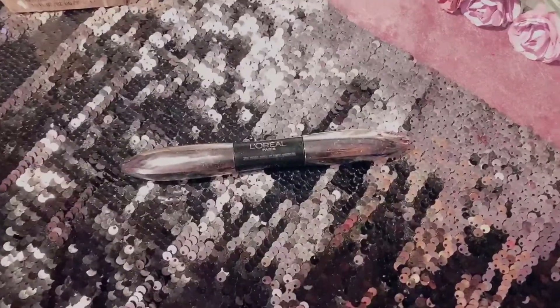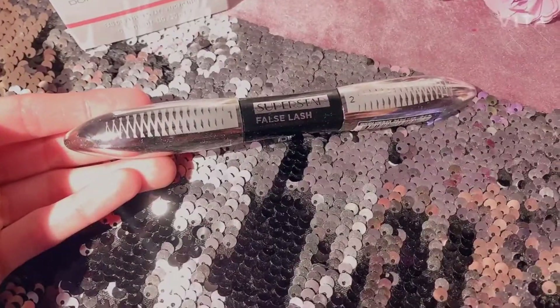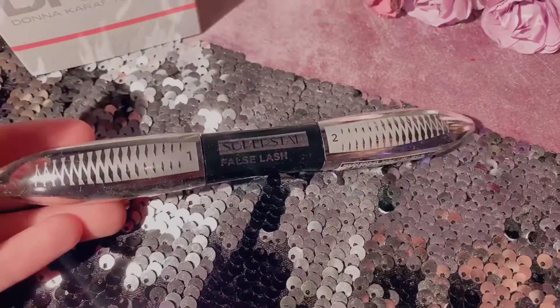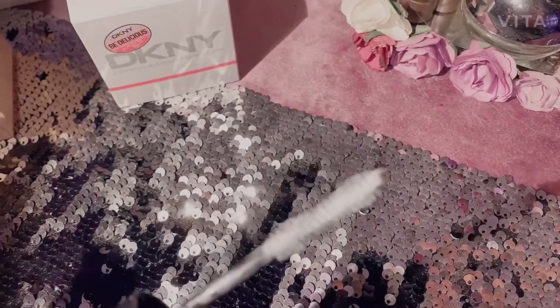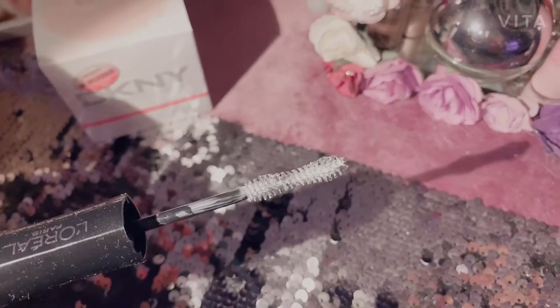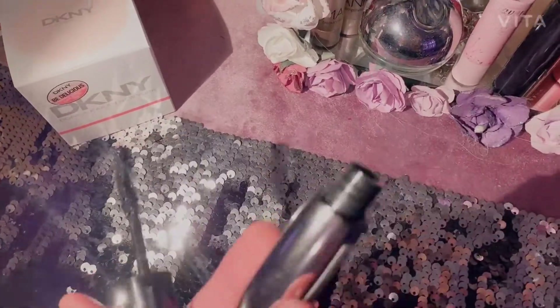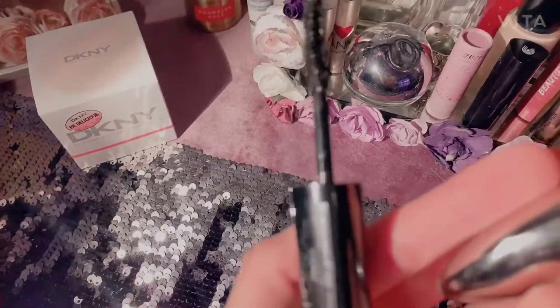For the next product, I'm going to review my mascara. This basically gives you a false lash effect. The first thing you apply is this white base that comes with it — that's the first step. Then you apply the mascara on top. I hope you can see the brush.